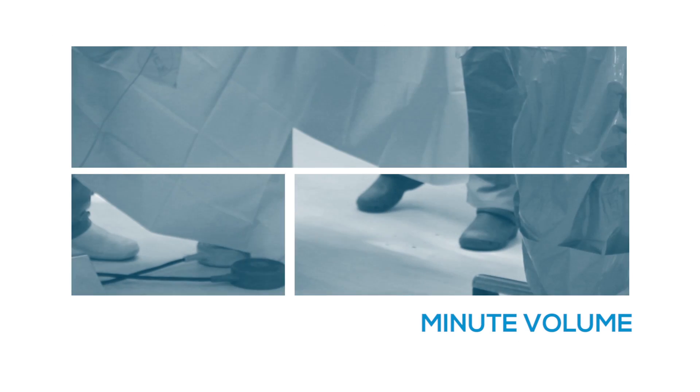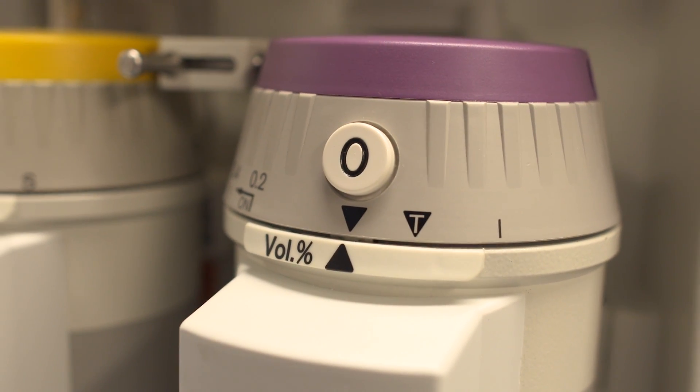Tidal volume is the measurement of gas delivered per breath — much like a wave — calculated at approximately 10 ml per kg at resting state. Minute volume is essentially the volume of gas consumed per minute. Functional residual capacity is the volume left in the lungs at the end of a normal expiration. Anatomical dead space is the volume from the nasal cavity down to the bronchioles that does not take part in gas exchange. Physiological dead space is ventilated alveoli that do not take part in gas exchange because they are too far from blood vessels.